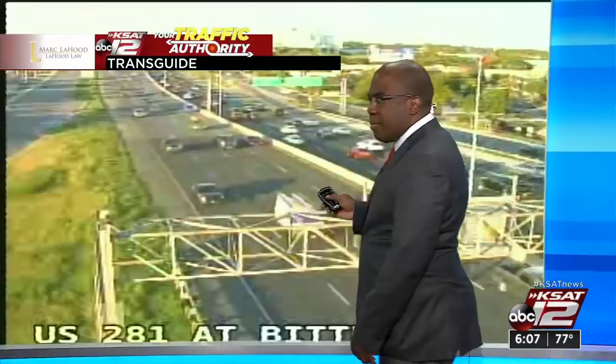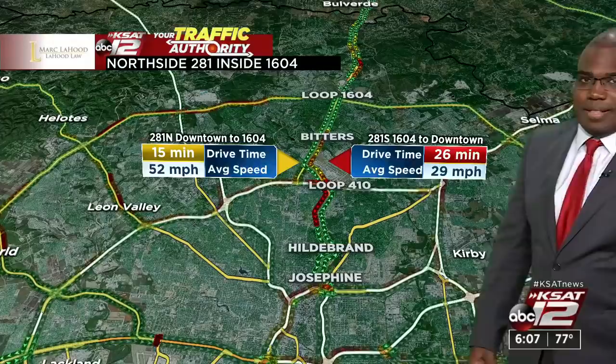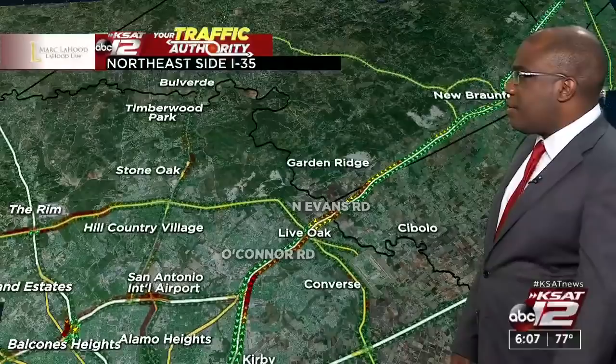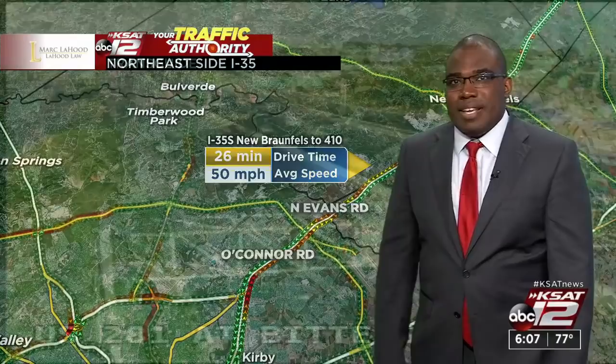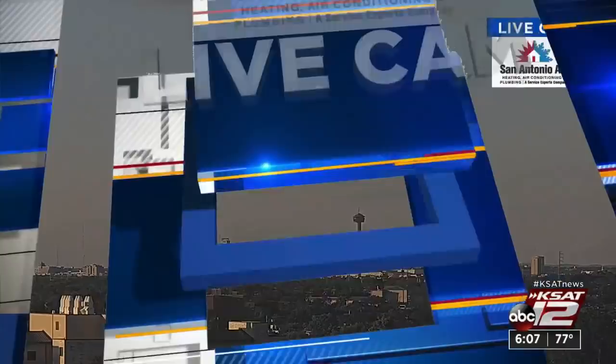Several slowdowns on area highways this evening. Some slowdowns on 281 both directions, especially north and south of Loop 410. A stalled vehicle at Bassey heading southbound means 26 minutes from 1604 to downtown, 15 minutes heading the other direction. On 35 between New Braunfels and Loop 410, 33 minutes heading northbound, 26 minutes heading downtown. Also some slowdowns on the northeast side near Loop 410 and Austin Highway. Watch out for various traffic delays throughout the area this evening.